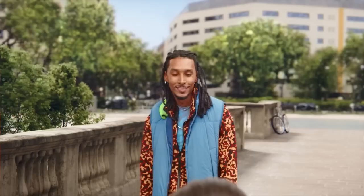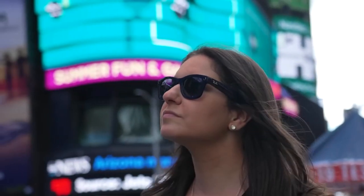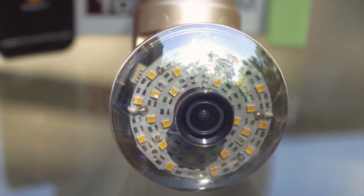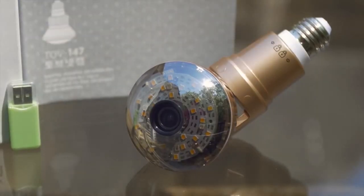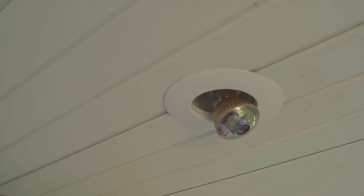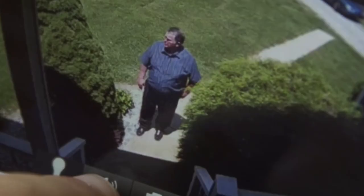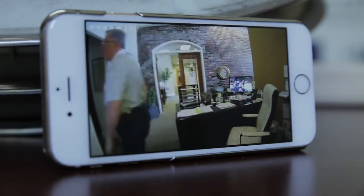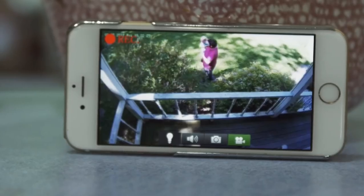The discreet camera in the Ray-Ban Stories may compromise privacy in public spaces, as recording without consent raises ethical and legal questions. Keeping an eye on someone has become pretty easy just because of products like these. Another gadget looks like a regular bulb but offers a 360-degree panoramic view with a fisheye lens, capturing the entire room in high definition day or night. While designed for security and convenience, its discreet appearance might allow it to secretly monitor private spaces without consent, invading people's privacy. Its motion detection feature alerts you instantly when movement is detected.